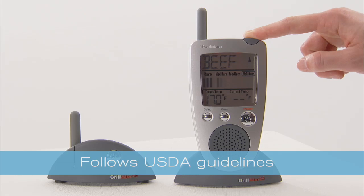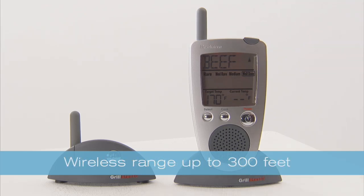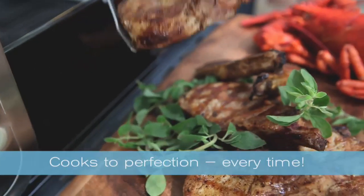For red meat, it lets you choose rare, medium-rare, medium, or well-done. The wireless monitor has a range of up to 300 feet, so I can feel free to go enjoy my party.